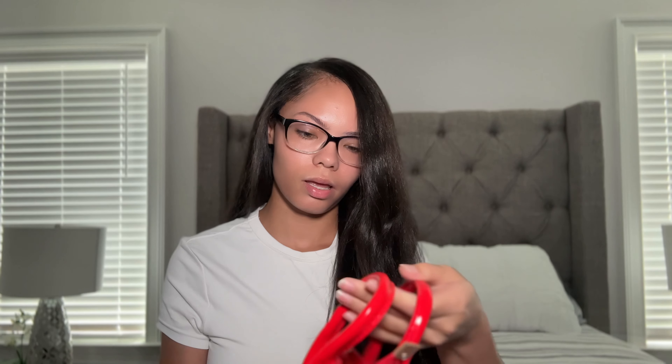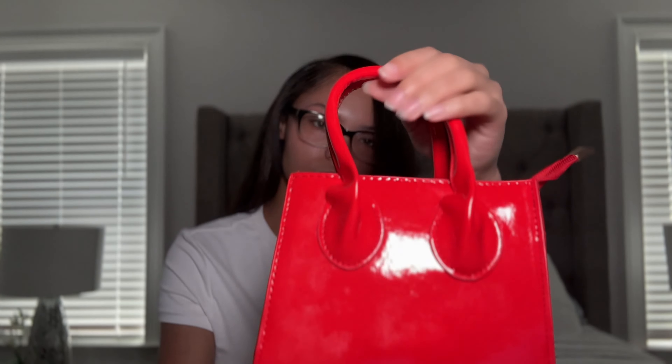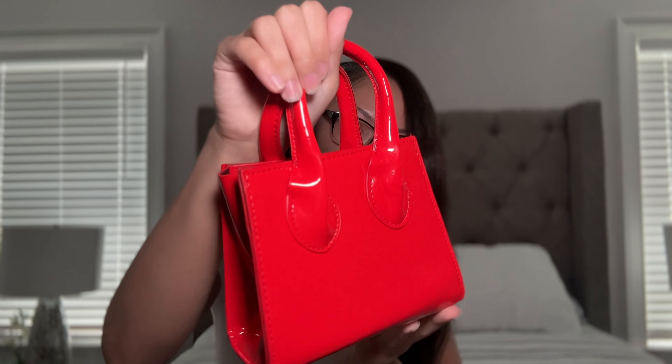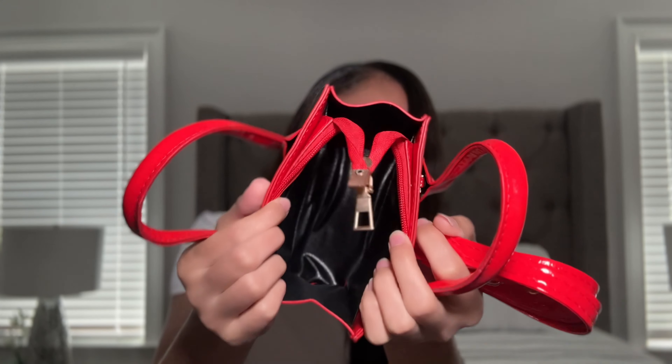Next I have a red purse. I got this specifically to go with a particular outfit — other than that I don't really care for a red purse. It's smaller than the white one but it's cute; red really pops on a purse. It has a regular strap as well, and I think it'll be super cute with the outfit I'll show y'all when we get to the clothes. I'm pretty sure I can still fit my keys and stuff in here.